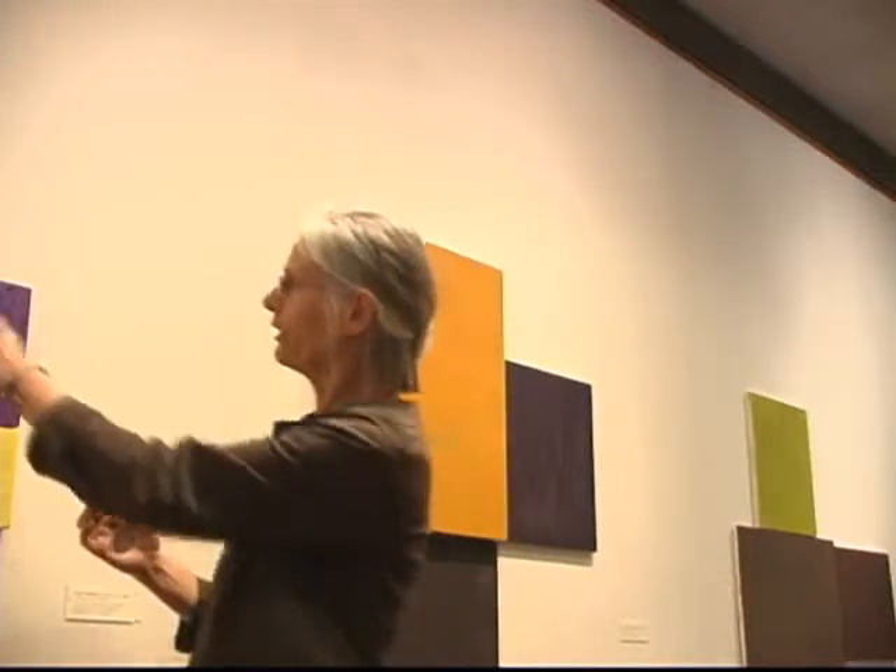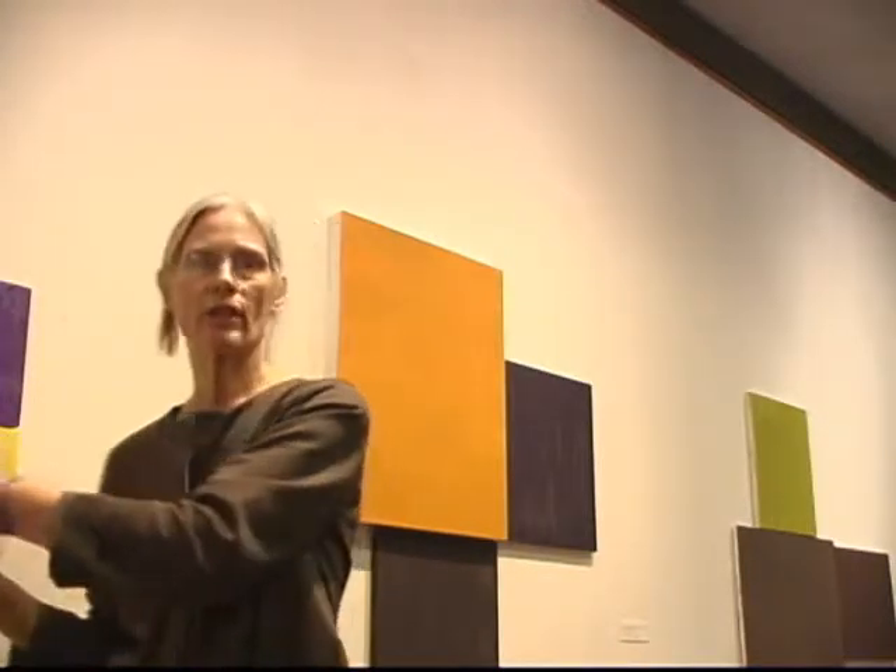I hadn't quite made the leap until really just a few years ago of thinking, well, why do I need to put anything in here? Why can't that be? And then through thinking of collage, I got into, why does it have to be a rectangle? Why can't I cut a shape? And that's when I started using the styrofoam, the insulation, because it cuts very nicely.